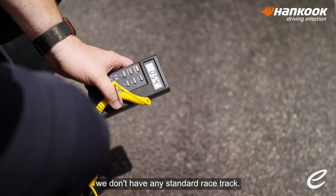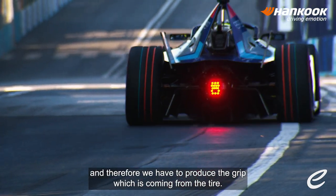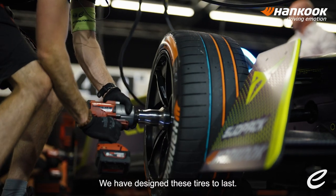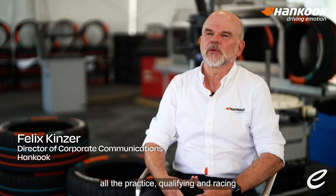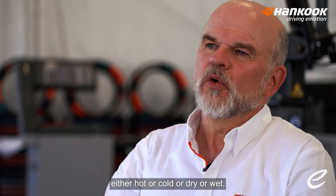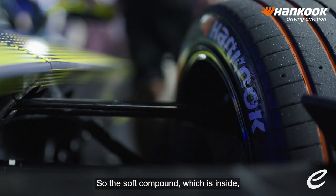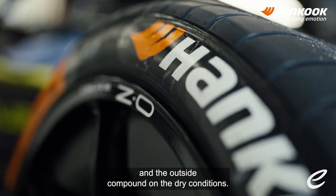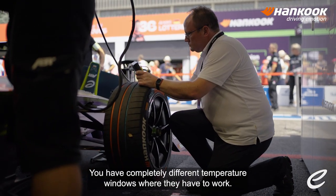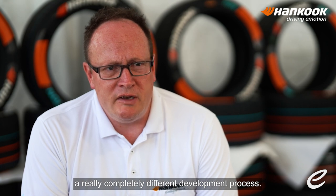In the Formula E championship, we don't have any standard race track, so you get much less grip coming from the tarmac, and therefore we have to produce the grip which is coming from the tire. The durability is really much harder. We have designed these tires to last so that one set can withstand all the practice, qualifying, and racing — either hot or cold or dry or wet. This tread is working on a soft and on a hard compound. The soft compound, which is inside, should work under wet conditions, and the outside compound under dry conditions. You have much more load, you have much more torque, you have completely different temperature windows where they have to work, and this makes comparison to our standard slick a really completely different development process.